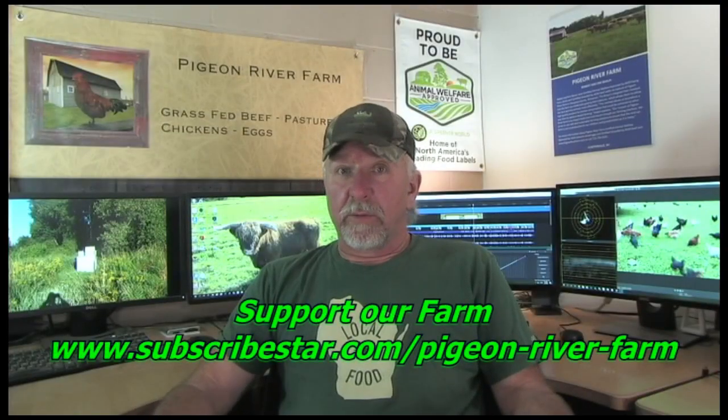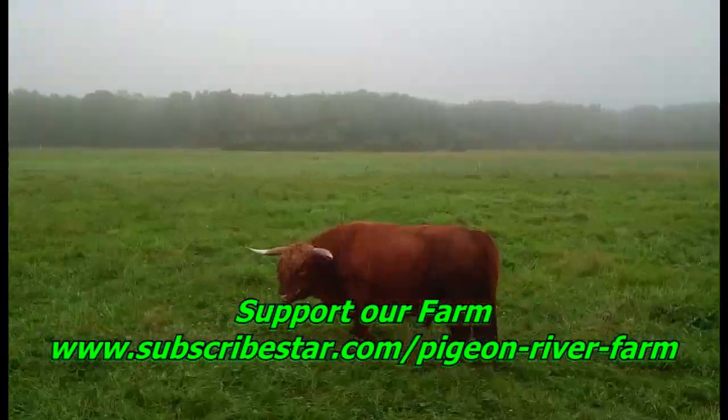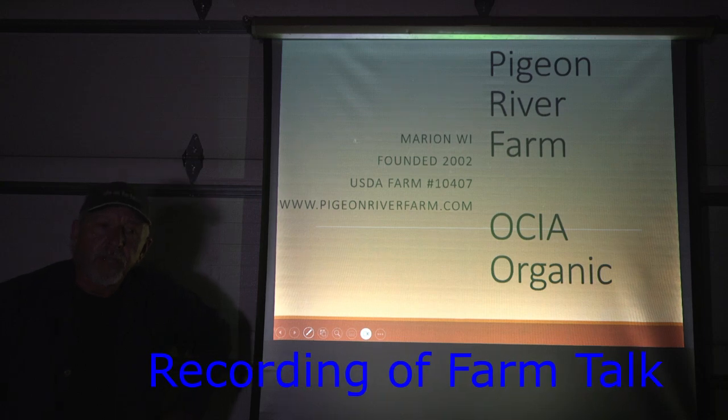Welcome to Pigeon River Farm, doing farming right. I'm Robert Brown, the owner of Pigeon River Farm. Thank you for viewing. I want to thank you all for attending tonight.